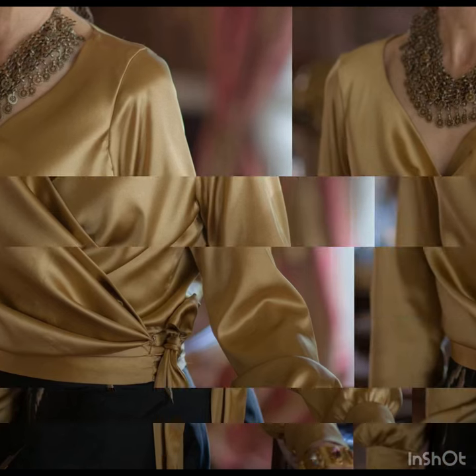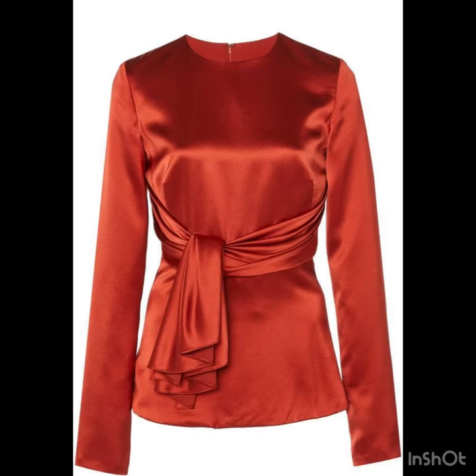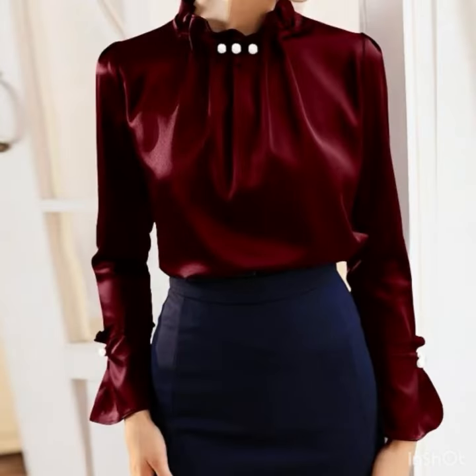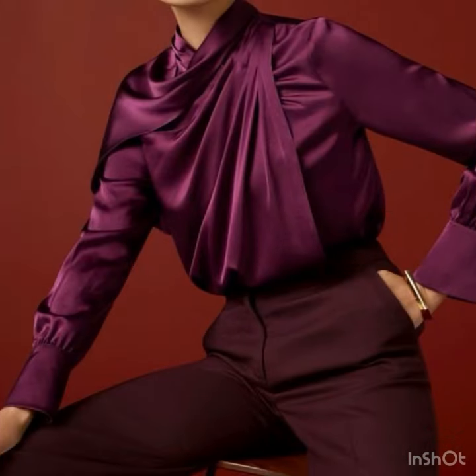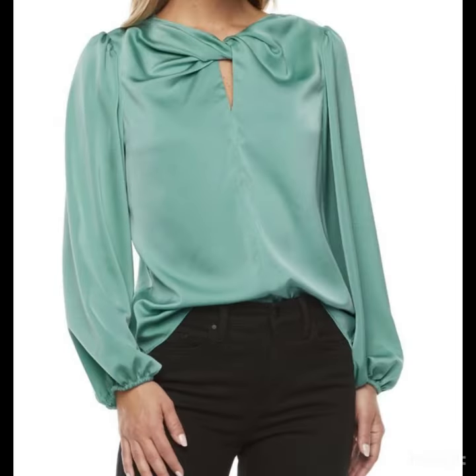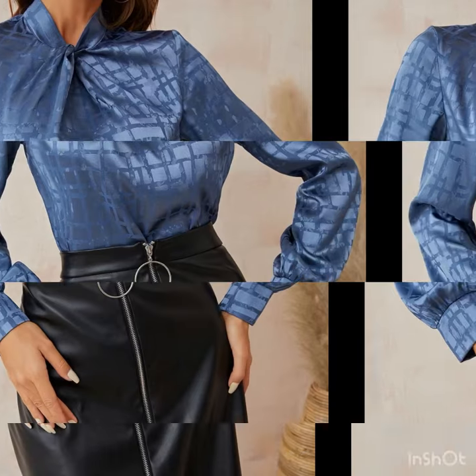The satin silk tops are always the best choice while going outside for parties, for get-togethers, for night out parties. If you're looking for something shiny, decent, and sophisticated, these satin silk tops are the best choices. You must have a satin silk top in your wardrobe. You can wear them with pants, with palazzo pants, high-waisted pleated palazzo pants, and also with pleated skirts. There is much hype for the pleated skirts these days, so you can pair them up with the satin silk tops.